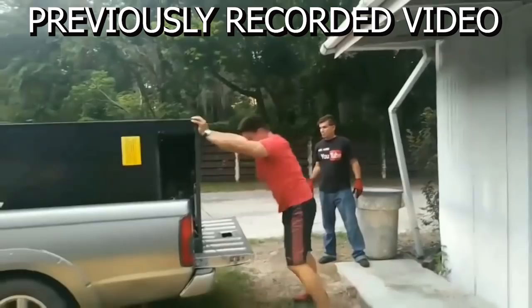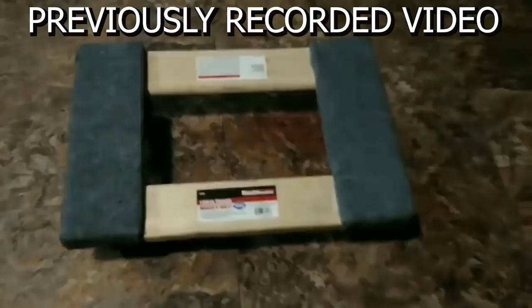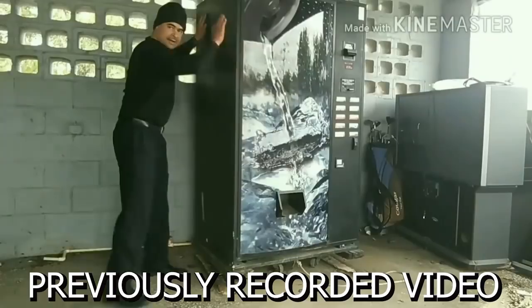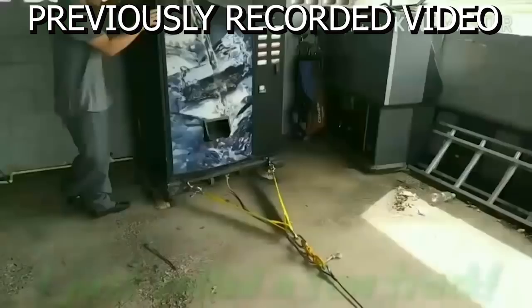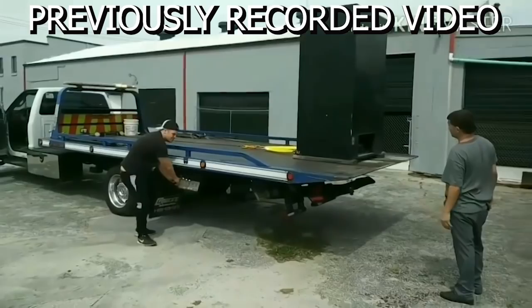This is the type of dolly I used when I transported my first soda vending machine. To get it on the dolly, all I had to do was lift it sideways, slide the dolly under, and then lay it back up. We've got my friend Tim here helping out, and we're getting ready to move this machine over to the plumbing shop.